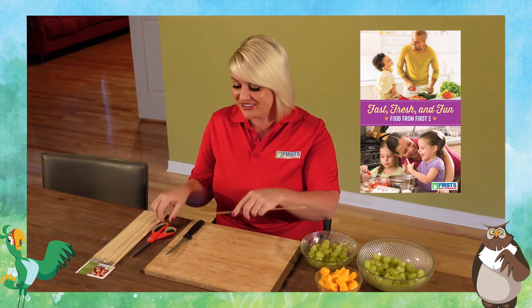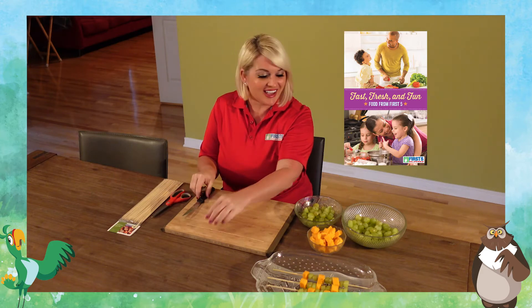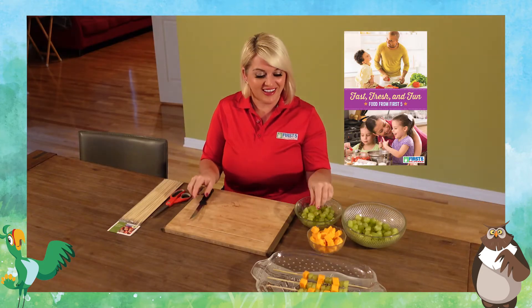So I'm going to cut off the sharp end of the stick right here. There we go. And I'm going to cut the grape in half. Voila! And we're ready to go.